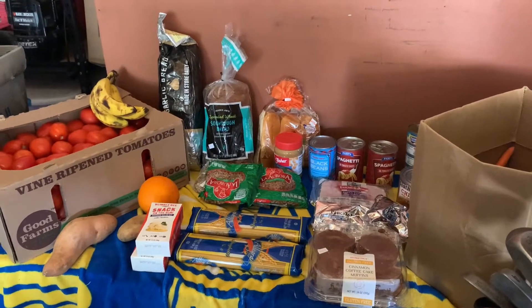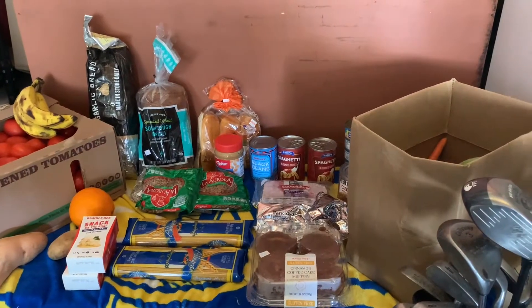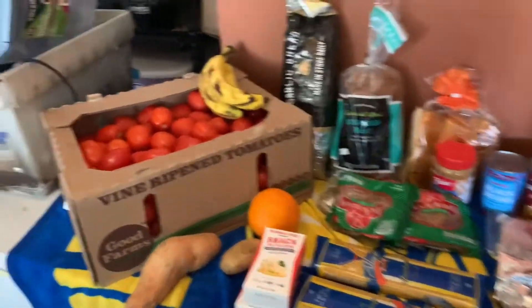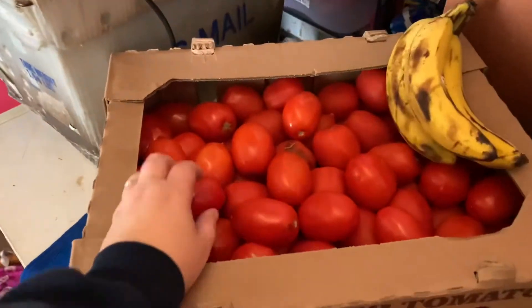Hi and welcome to my channel. I went to the food bank today and I just wanted to do a quick video on all of the awesome things that I got. First off, they did ask if you wanted a box of tomatoes or not — I said yes. They actually look really, really great. I'm going to share these with my friends.